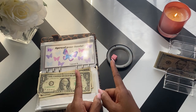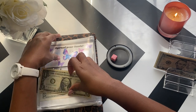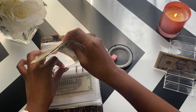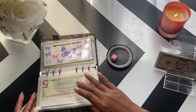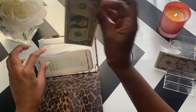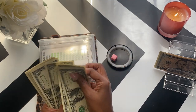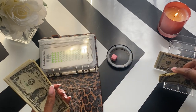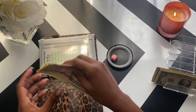I need some change — let me put this in here and go to this one to get some change. One, two, three, four, five, six, seven, eight, nine, ten — putting two fives in here.